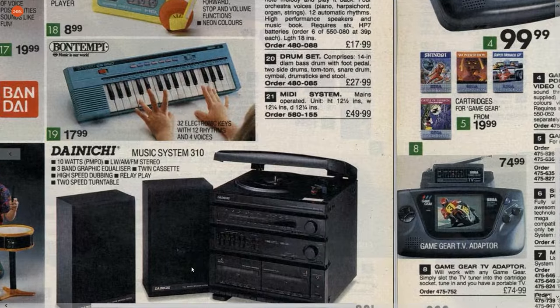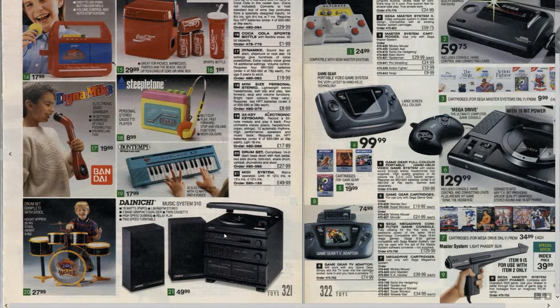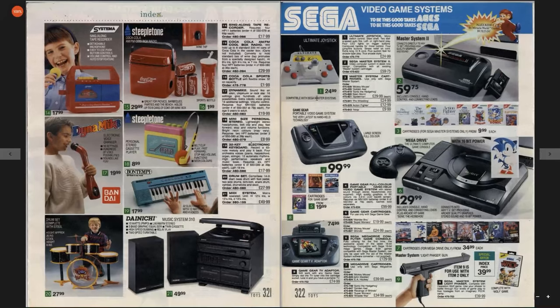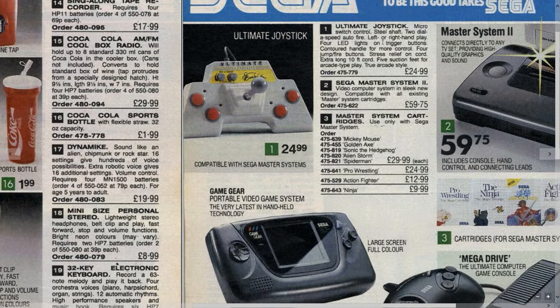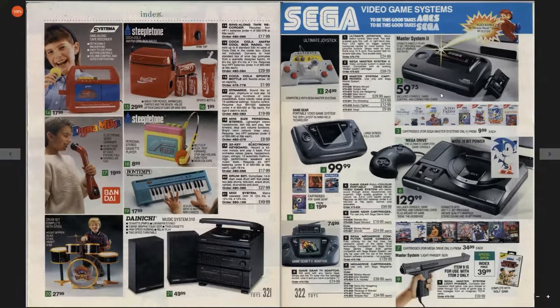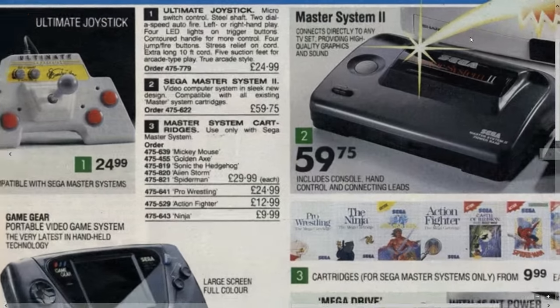Why is this music system lumped in with the toys? Is this one they think is suitable for children? A midi system, £49. Interesting — I had a nice Hitachi model which was quite similar to that. Ultimate joystick — micro switch control, steel shaft. That's better than you get on most computer joysticks. That plus 4 joystick I was using the other day didn't have a steel shaft. Master System 2 — this was a section of the catalogue I spent a lot of time in as well.